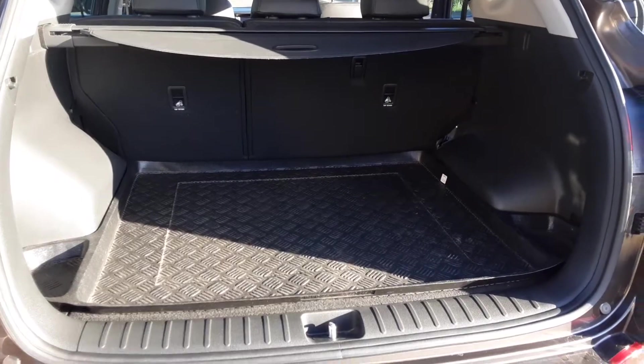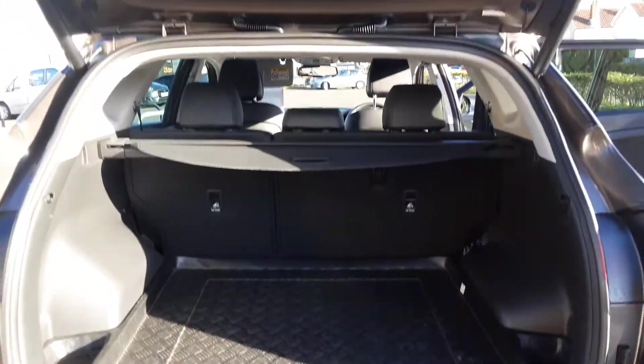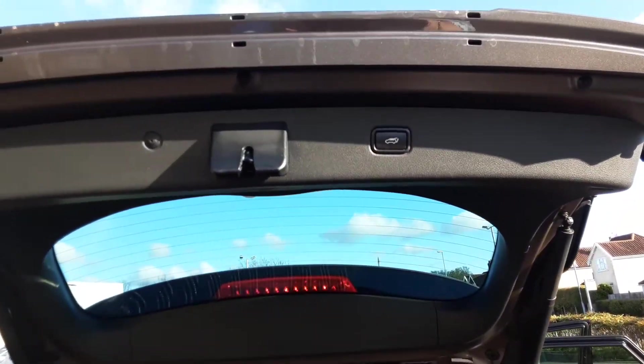As you can see, a lovely sized boot area with a lovely big flat opening. And again, that lovely power tailgate.